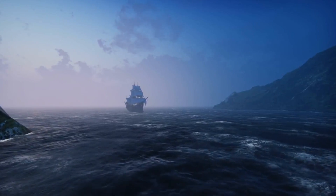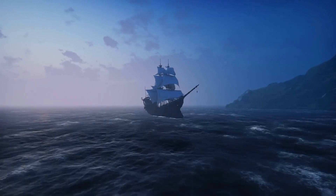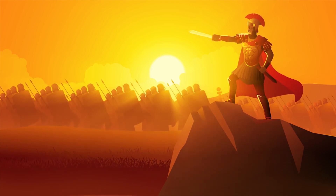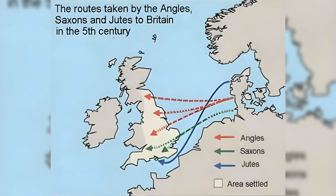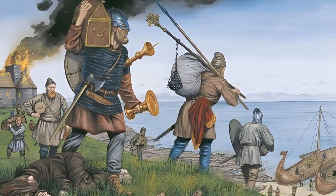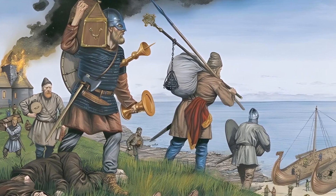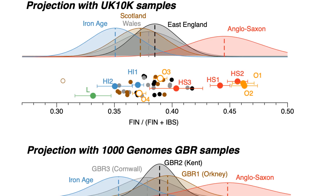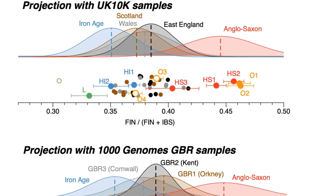Over the last 2,000 years, the British Isles have seen several major waves of immigration, all well documented in history. These include the Roman military invasions and settlements in the 1st century AD, the migration of people from the North Sea region of Europe known as the Anglo-Saxons between approximately 400 and 650 AD, the arrival of Scandinavians during the late Saxon Viking period from 800 to 1000 AD, and the Norman invasion in 1066 AD. These events, along with earlier and later population movements, have contributed to the complex ancestry of the modern British population.